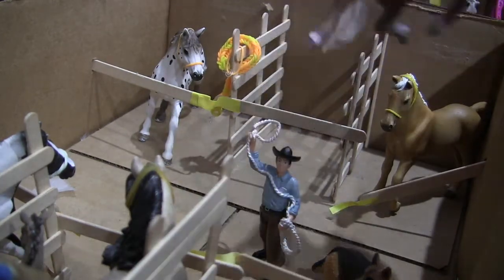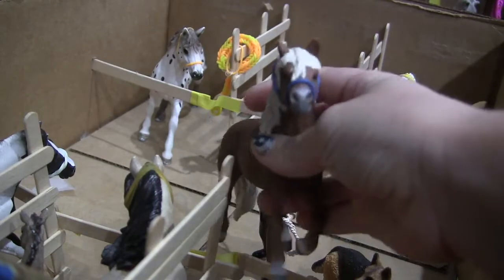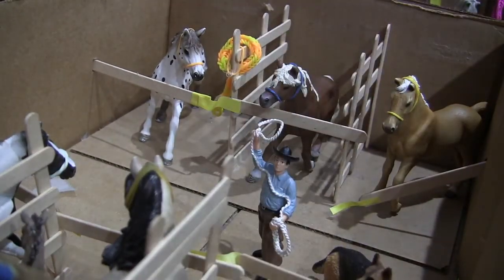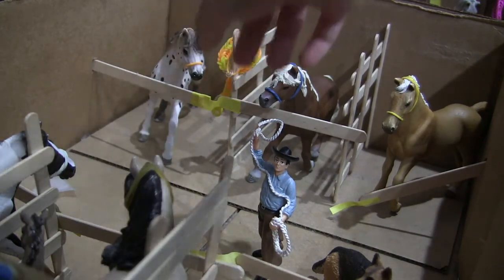This horse is Domino, and he's a quarter horse. Then Texas is either a Trakehner or a quarter horse. This is Lightning Storm, and he's a jumper. This is his halter.